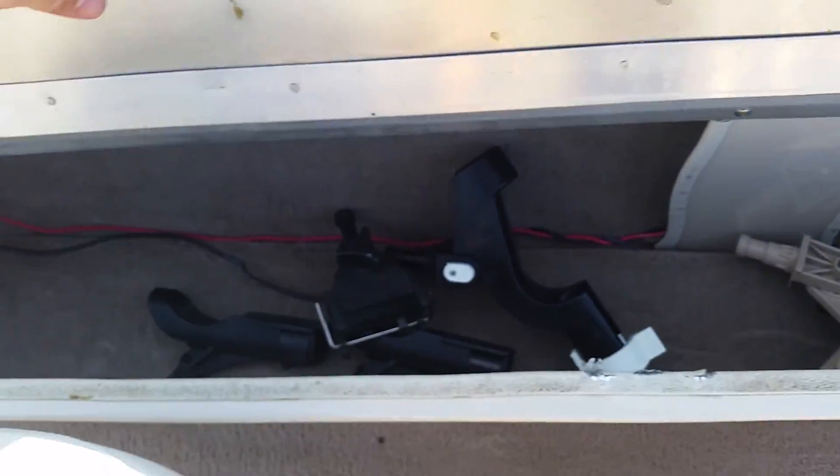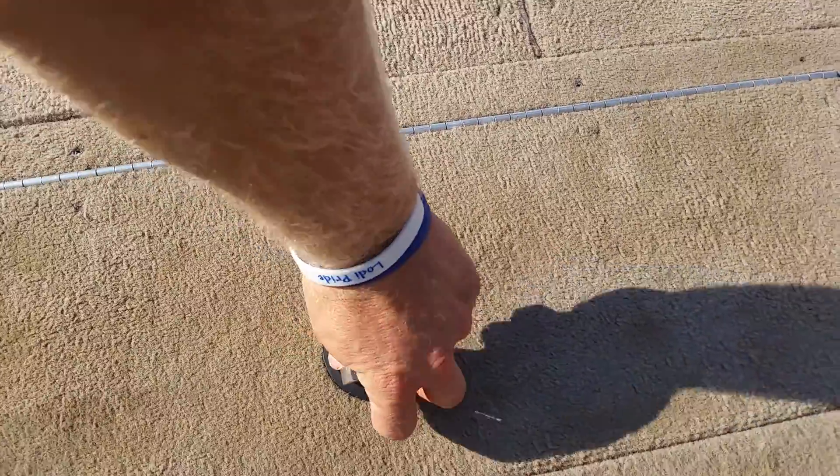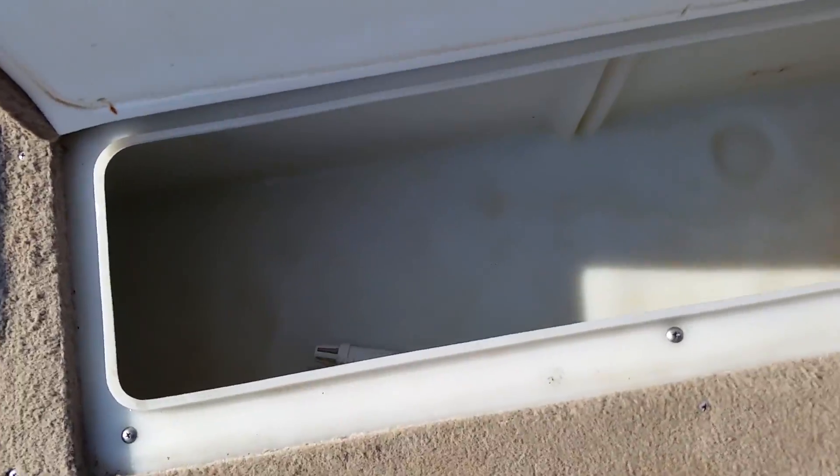The rod locker also comes equipped with four rod holders. There is also a live well with aerator.